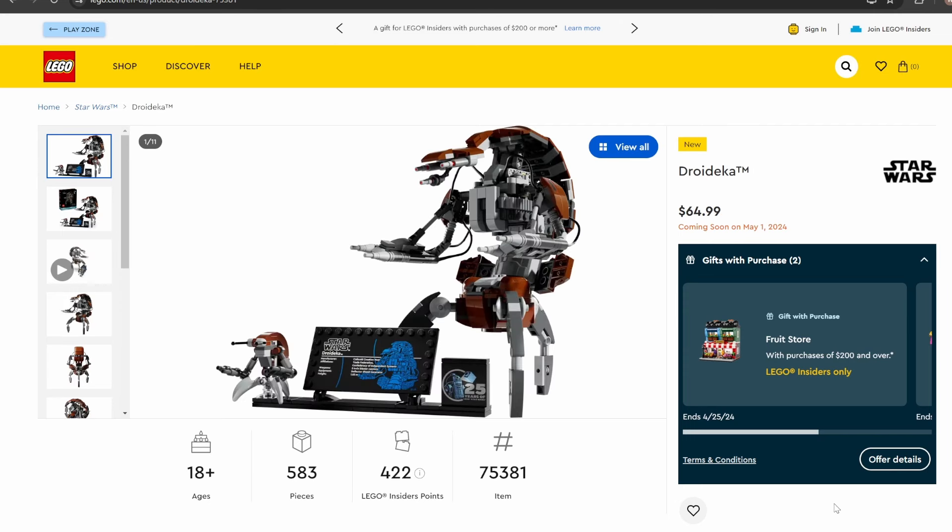Moving on to my personal favorite set releasing: set number 75381, Droideka — 583 pieces, retailing for $64.99. I absolutely love this set. One of the first films I saw was Episode One, and one of the first scenes I got to see was this epic scene with these rolled droids coming out of nowhere to chase the Jedi off. That scene always stuck with me and I became a huge Droideka fan. Seeing this droid in brick-built form looks absolutely incredible.